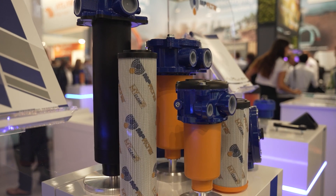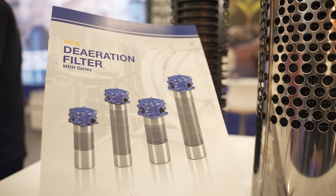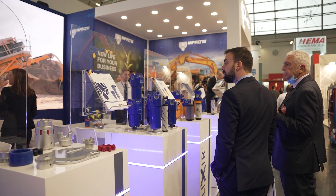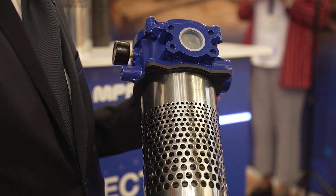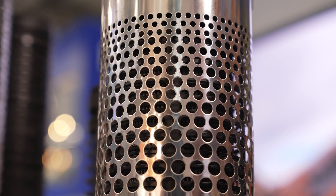During the Bauma exhibition, MEP-Filtri showed the new MDH deaeration return filters series. After analyzing the market and the requirements for tanks of mobile and self-propelled machines, we have designed the new MDH.